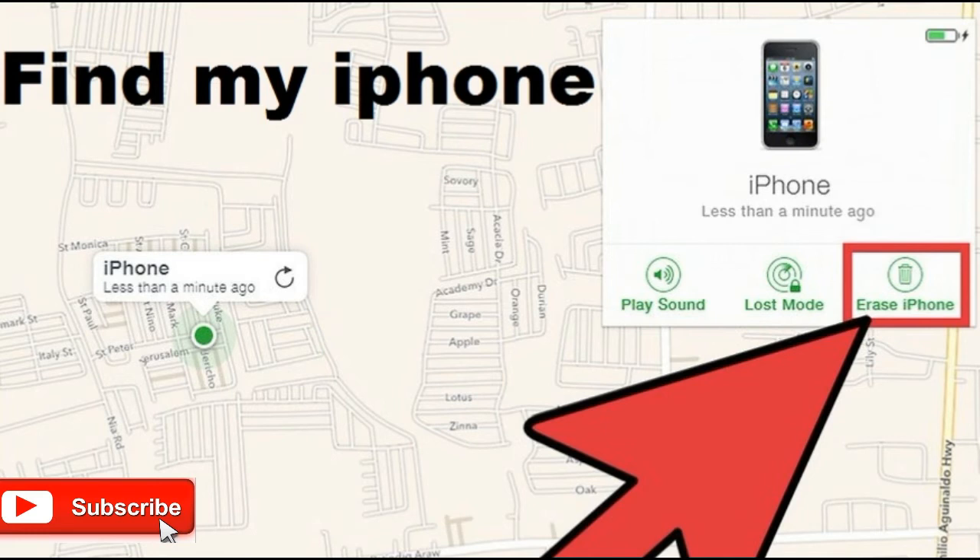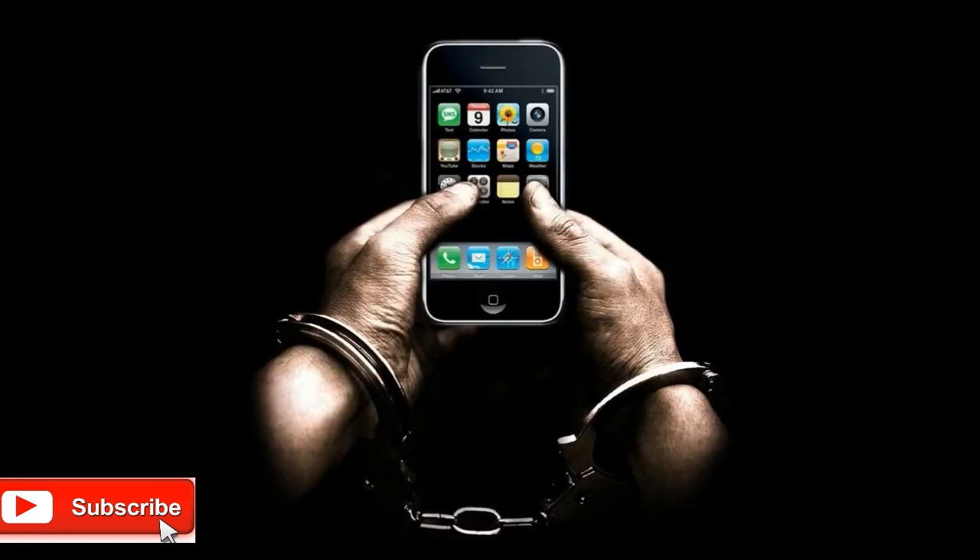Accessing Find My Phone requires that the owner enter the password of the Apple ID connected with the phone. If the current owner cannot do so, it's possible the device is stolen — but remember, Find My Phone being on doesn't necessarily mean the device is stolen. There is just a slight possibility.